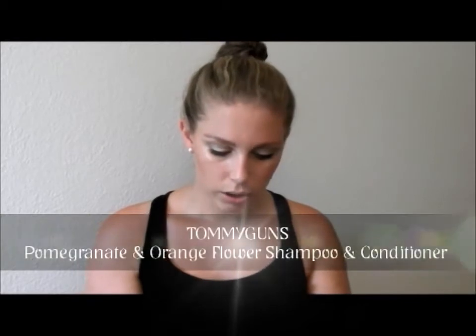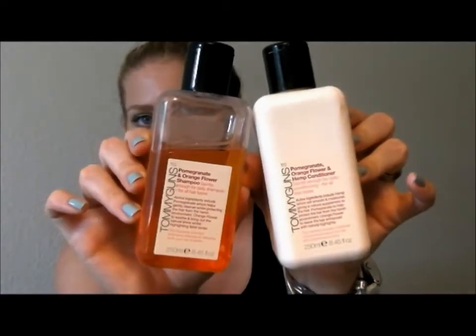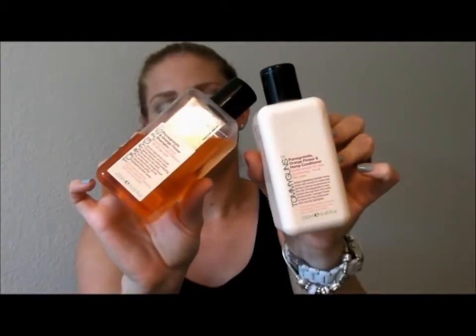Now I'm going to move on to shampoos. I haven't been using this shampoo and conditioner very long but the difference already in my hair has been amazing. I change my shampoo so often because I blog and try as many new things as possible. This is by Tommy Guns — it's a pomegranate and orange flower shampoo, gentle enough for daily use for all hair types. I've never heard of Tommy Guns before but it's so lovely, it makes my hair feel so soft and smells amazing.